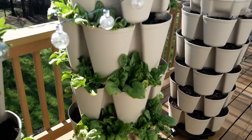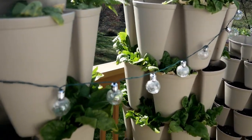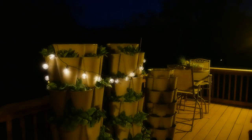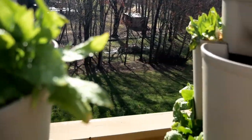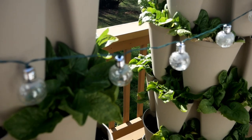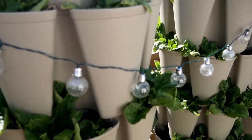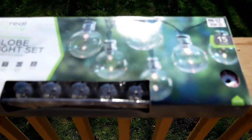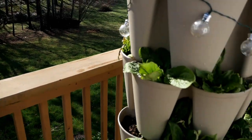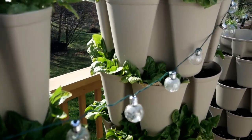I am draping little solar light bulbs over the planters — it looks really pretty at night and I don't have to figure out how to plug them in because they have a little solar stake I just put right in my planters. I think I got these at Big Lots last year during their after-season clearance sales. You can find something like this on Amazon too.